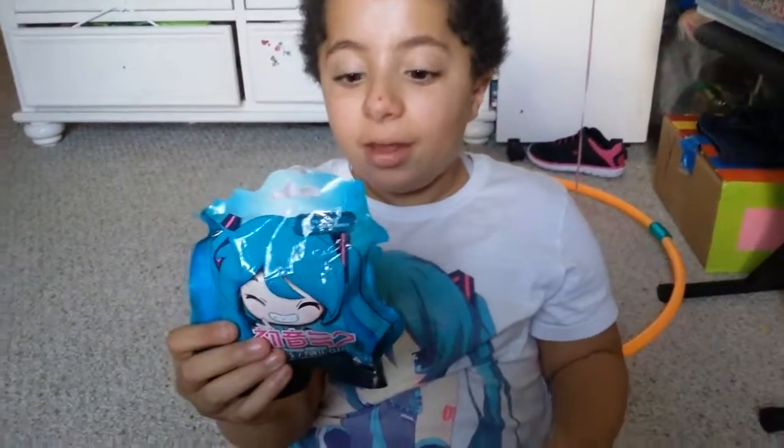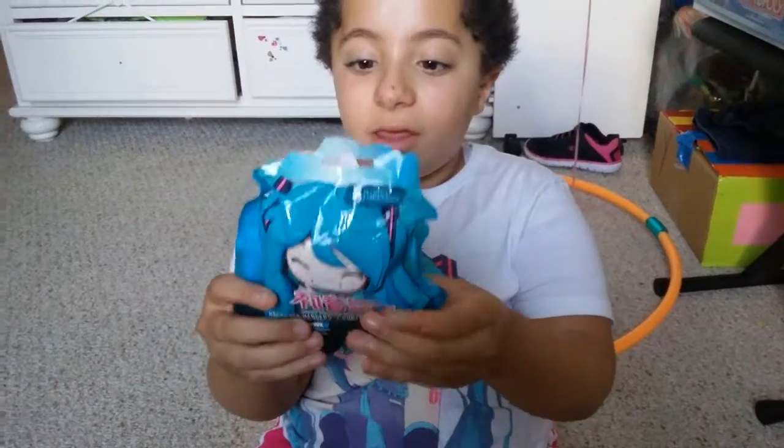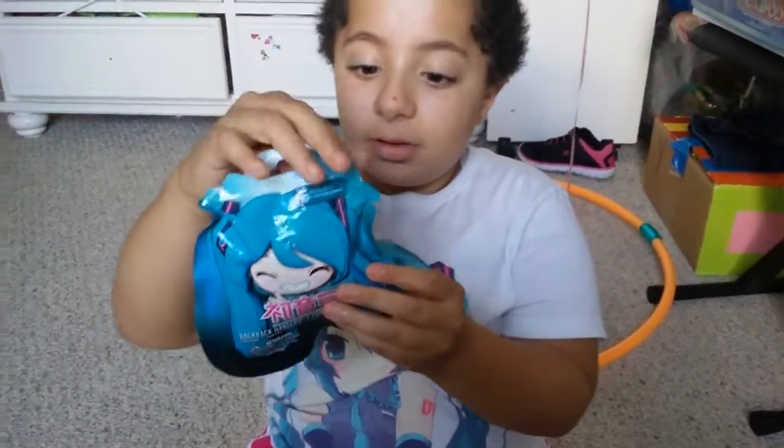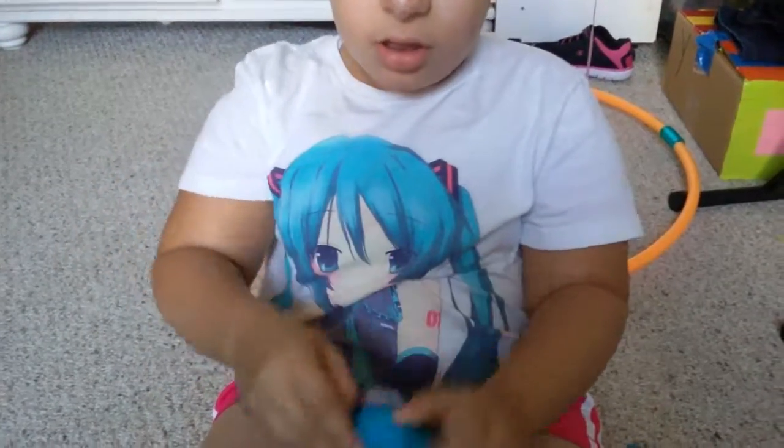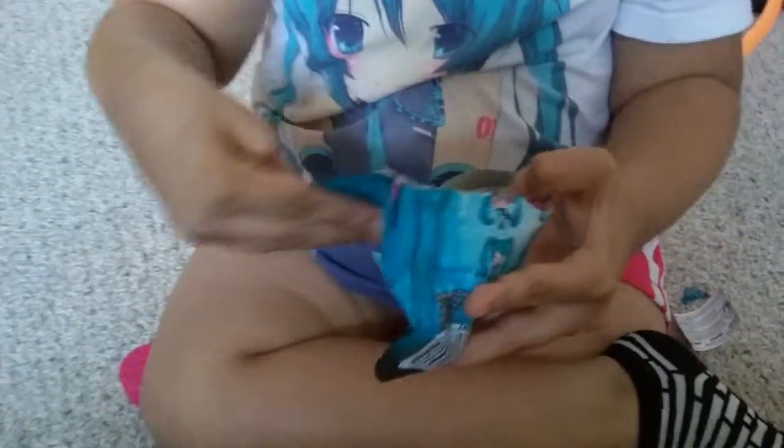Last but not least — I couldn't believe that I found it — it was the Hatsune Miku blind bag. Hatsune Miku is a vocaloid and she has concerts everywhere. So we got Miku!